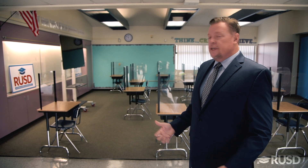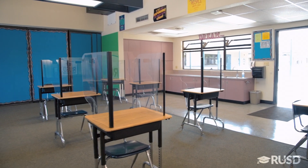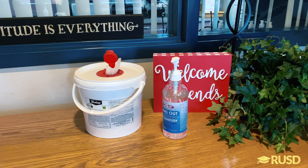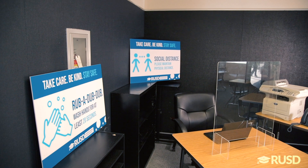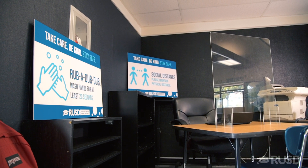As students enter their classroom, they will see all desks supplied with shields and facing in the same direction. Each room has been supplied with disinfectant wipes and hand sanitizer. Antimicrobial soap is also stationed at every sink. Correspondence signage has been put in place promoting healthy hygiene habits.